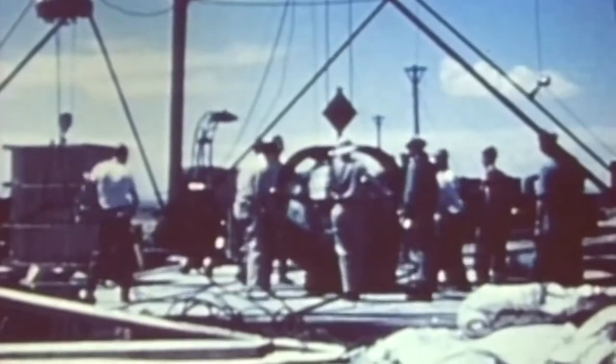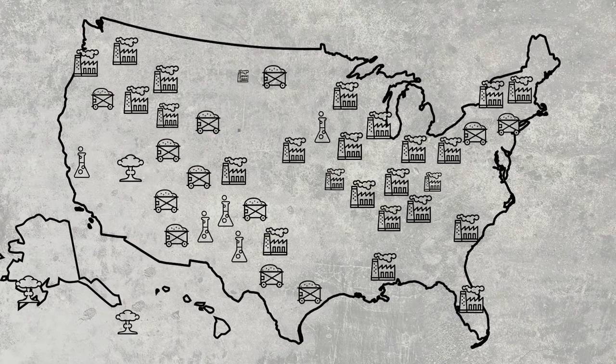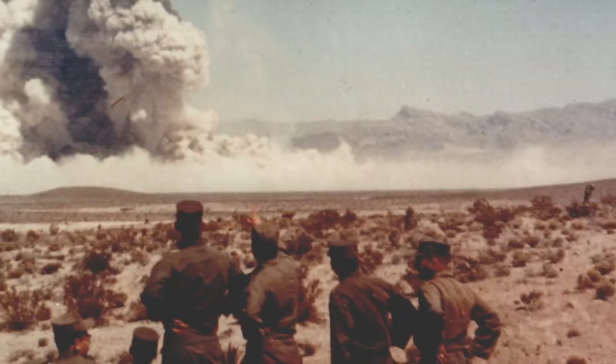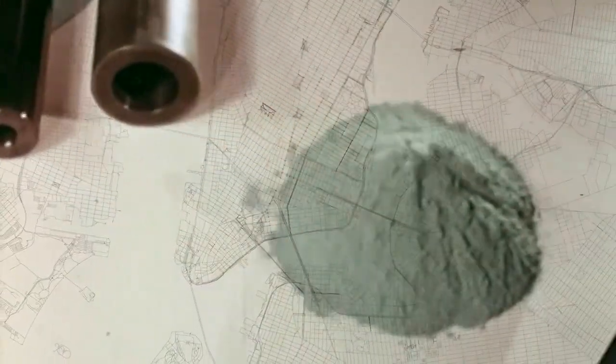Nuclear weapon production escalated after World War II and into the early 1950s. The U.S. and Russia entered an arms race during the Cold War, creating a nuclear weapons complex that included more than 100 sites in 35 states and worldwide, ranging from miles of isolated desert in Nevada, where weapons were tested, to warehouses in downtown New York that once stored uranium.